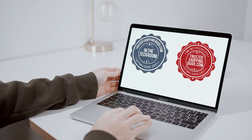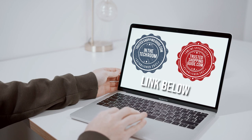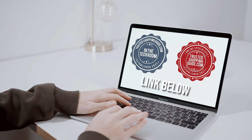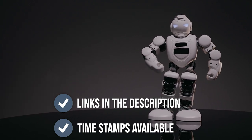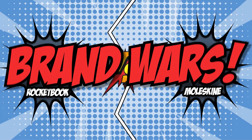If you are interested in the other smart notebooks that we reviewed, do check out our smart notebook review video linked below. If you want direct links to the products themselves, all these links are also listed below. So, without further ado, let's start the brand wars.